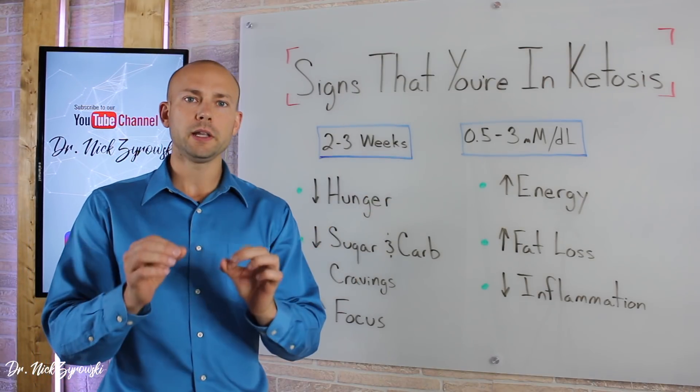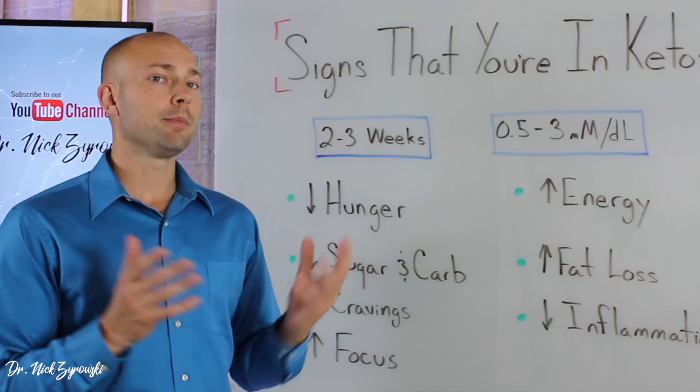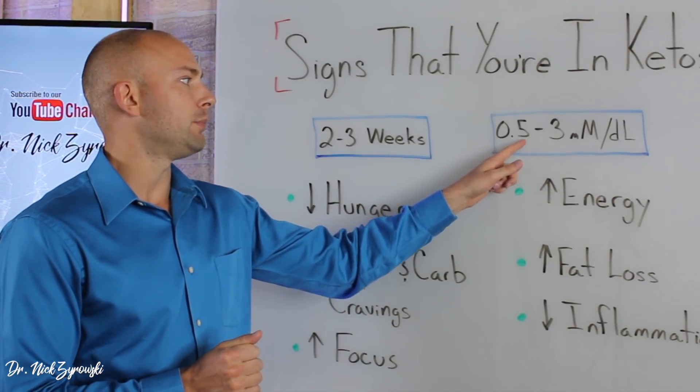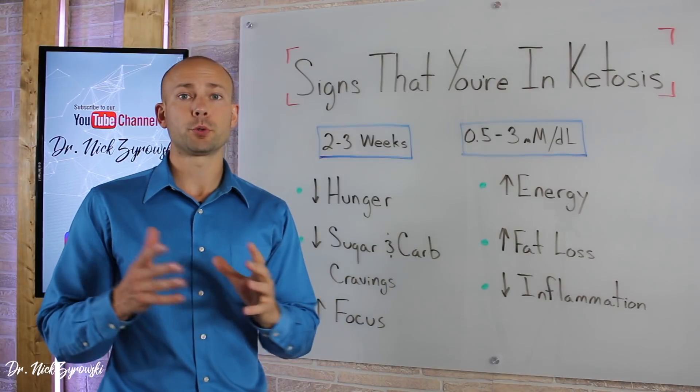In order to really accurately measure whether you're in ketosis or not, you can use a Precision Xtra meter, which is actually going to measure your blood ketone levels. Once you hit 0.5 millimoles per deciliter and above, then you are in ketosis. Optimal levels are 1.5 millimoles per deciliter.